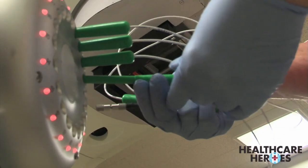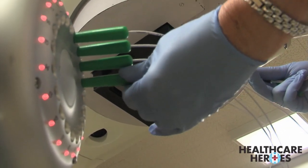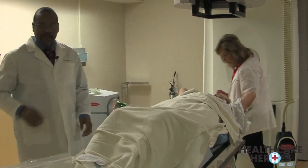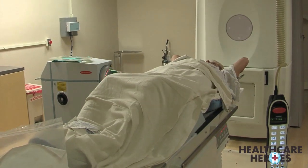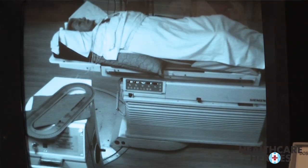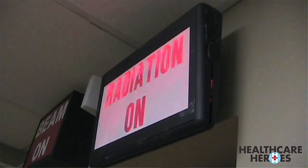The reason they started doing this treatment was actually for rural women who could not come in every day for six and a half weeks. Women who lived two or three hours away found it nearly impossible to come in every single day for treatment. So those women opted to get a mastectomy instead of the lumpectomy surgery. Now with this option, they can get patients in and done in a week — they come in, stay with relatives or in a hotel, get the treatment, and they're done.